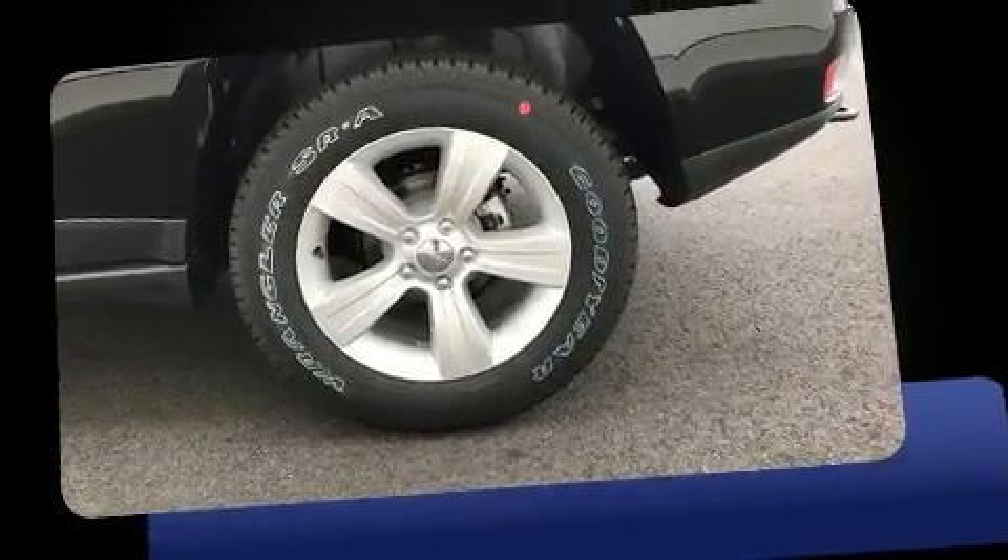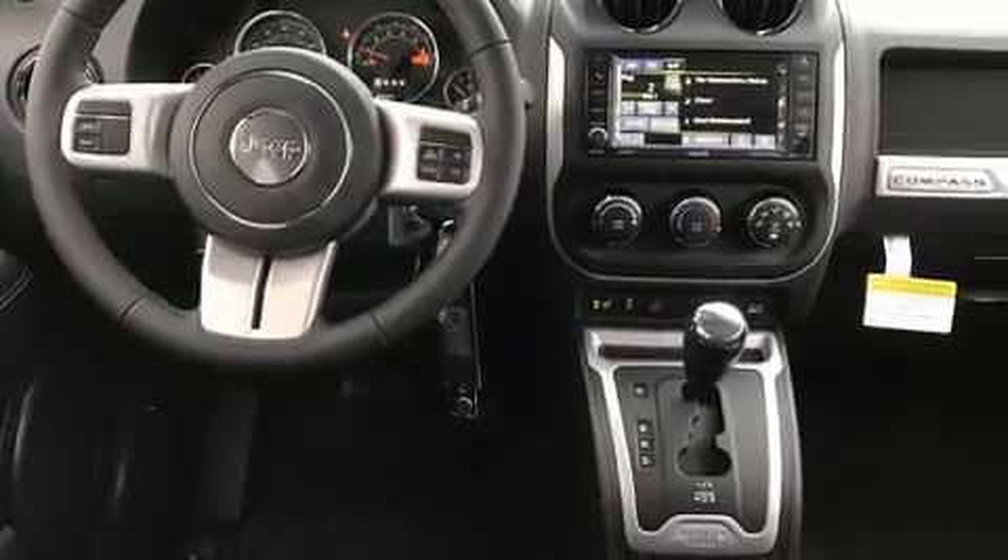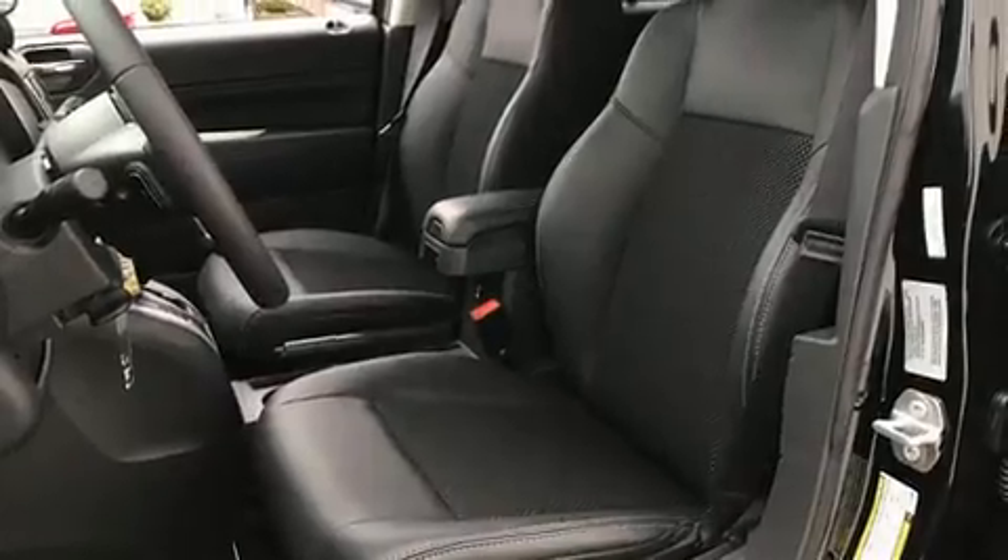A wealth of standard features mean that you no longer have to sacrifice. Like heated seats, a rear window wiper, an automatic dimming rear-view mirror, front fog lights, remote keyless entry, a roof rack, and air conditioning.